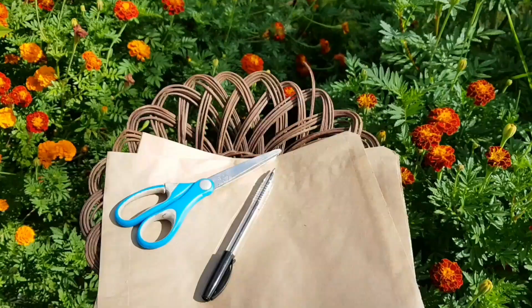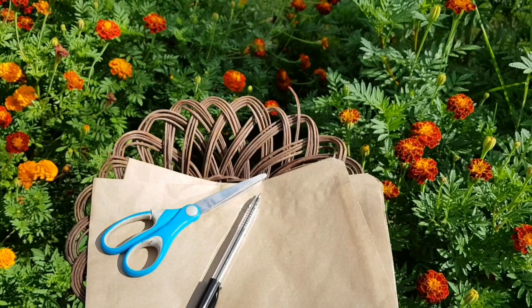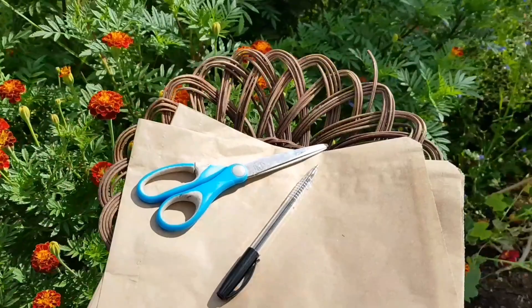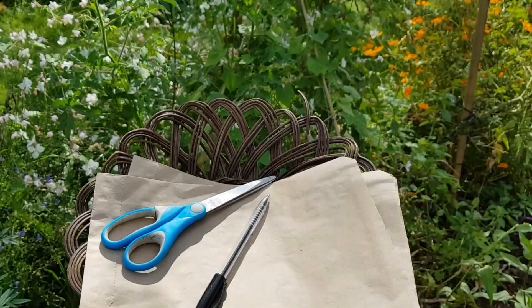Just sit back and relax for a few minutes and I'll show you around. I have everything I need for today's video: a little basket for any harvests, a few paper bags to collect seeds, a pen to write the seed names, and scissors — because I can't find my secateurs, which is typical of me.